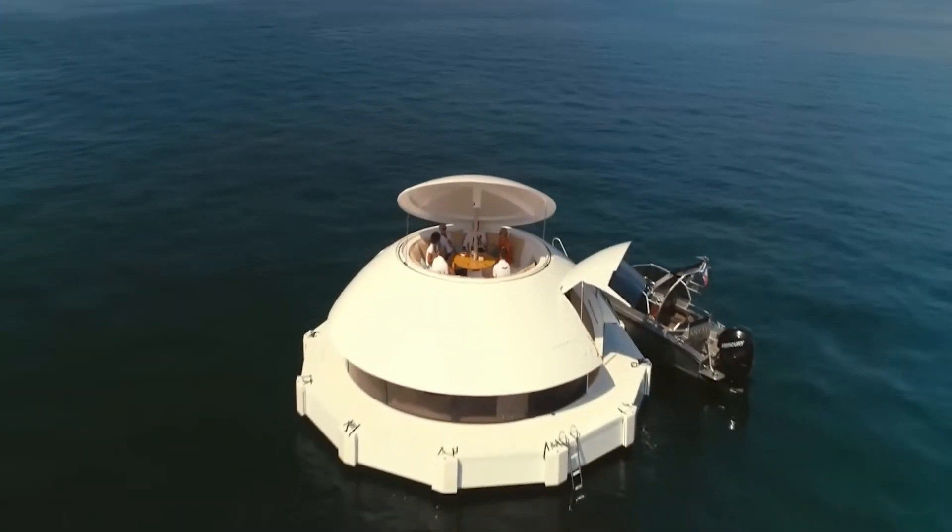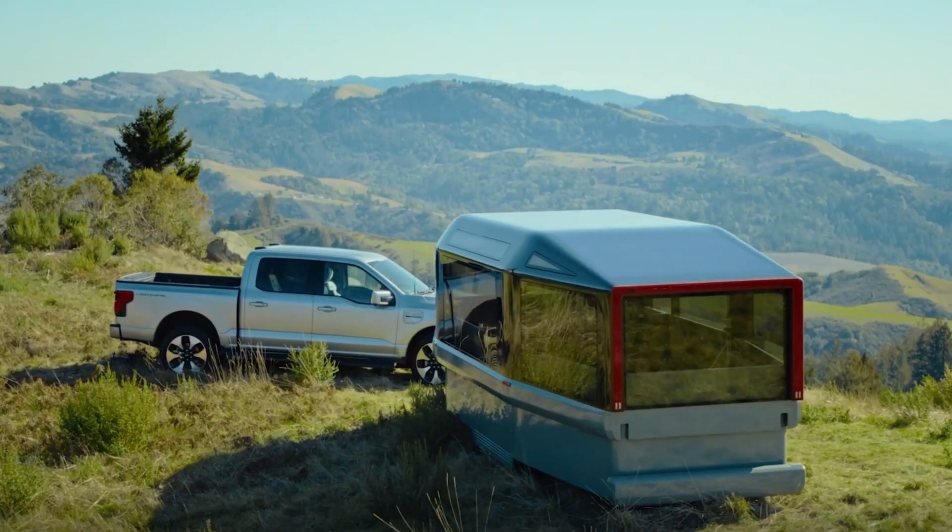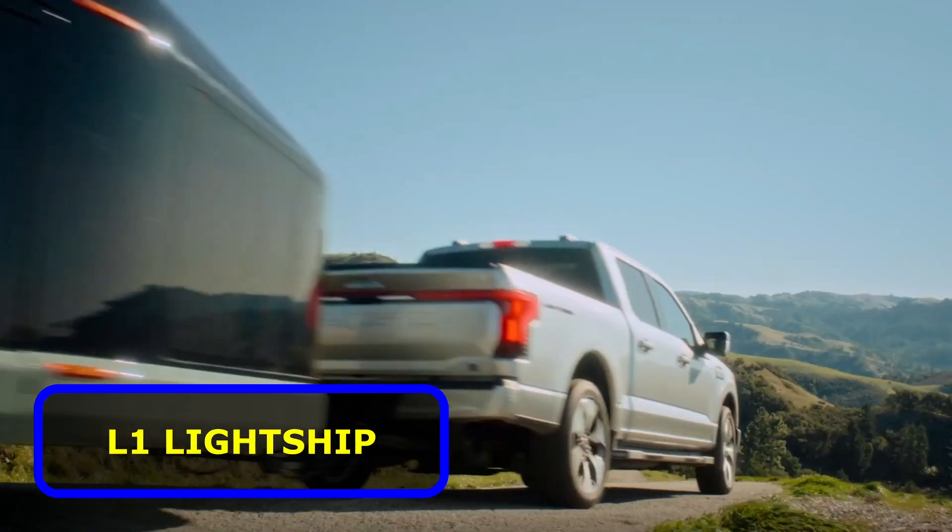Let's take a look, shall we? First off, ensuring road trips will never be the same again, is the L1 Lightship.